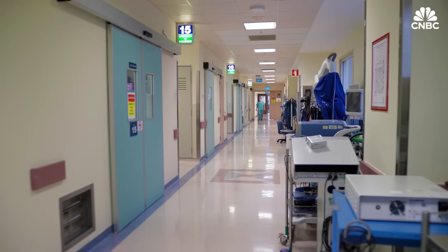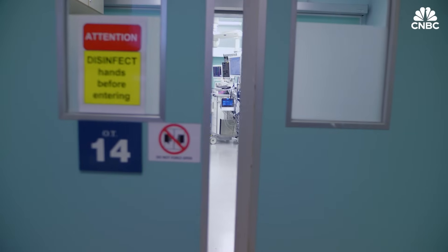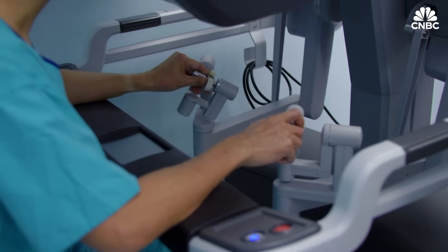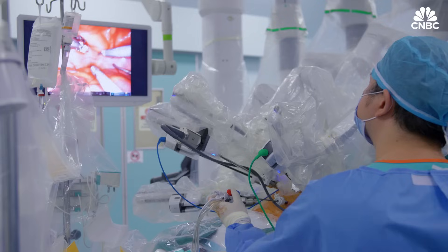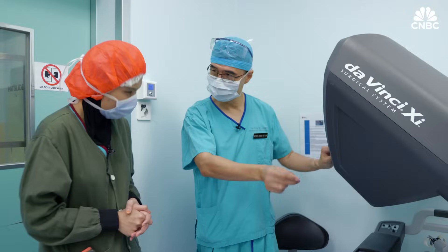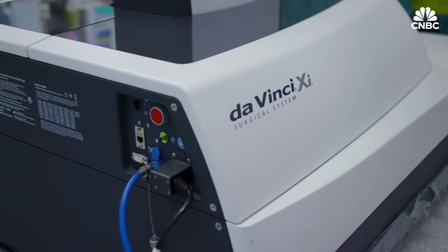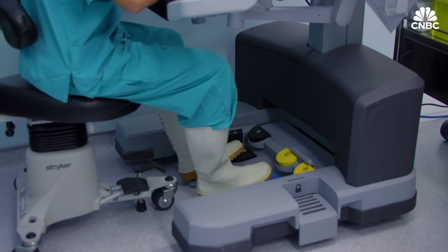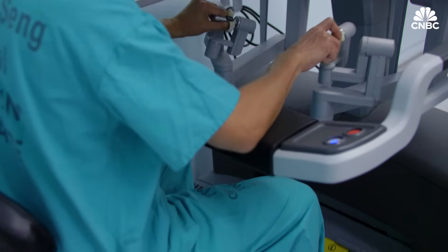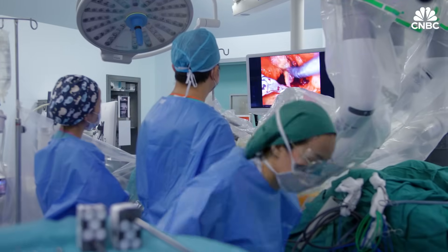Back in the operating room, I caught up with Yulam after his successful surgery on a man diagnosed with prostate cancer. He shows me the console — basically like the flight deck — where he uses his hands to control the controllers, maneuvering instruments in various directions: in and out, up and down, twist, rotation motion, and even move like a wrist. The pedals below look a bit like an organ — you use both left and right feet simultaneously to control various instruments and the energies used to cut or stop bleeding, and to control the movement of the camera.